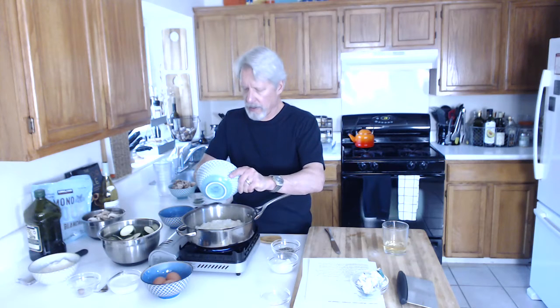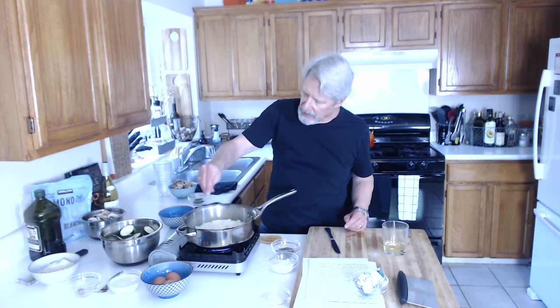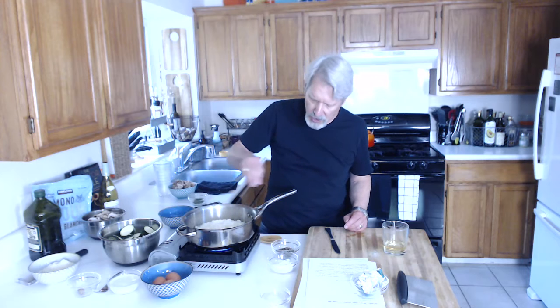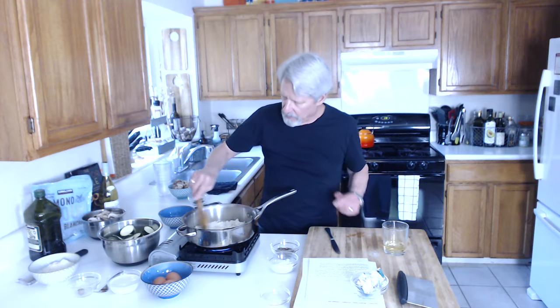I'm putting the onions in right now. I'm going to throw a little salt and pepper in with them. I always try to salt as I go along so that I add kind of layers to it. Same thing with the pepper — just going to move that around.